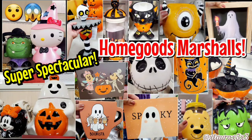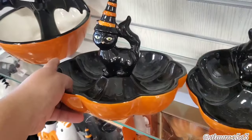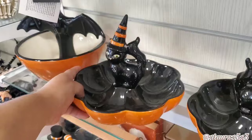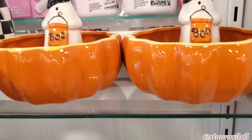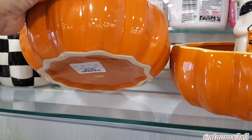Hi friends, I had the chance to go into HomeGoods because I had to drive out, and I'm so happy I did. Look at these ceramic bowls with the cat — $12.99, very Johanna Parker inspired. They also have this bowl with the bat for the same price. Look at the ghost — this one's a little less, it was $10.